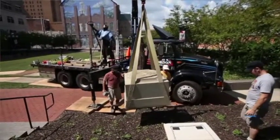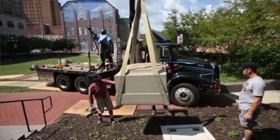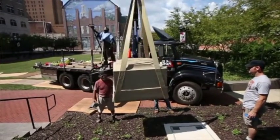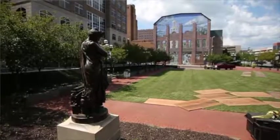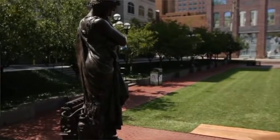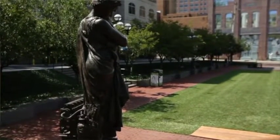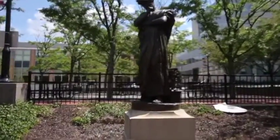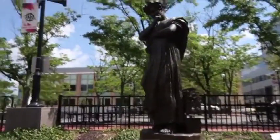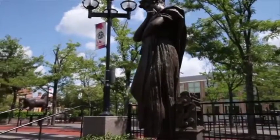These are incredibly important both to the history of the industry in the Lehigh Valley as well as the history of sculpture throughout America. There are two sculptures — one is the Metallurgical Science, the other one is the Metallurgical Worker. And they both portray the history of the steel industry and the importance of the steel industry to Charles Schwab, who was the president of Bethlehem Steel and before that the president of U.S. Steel.